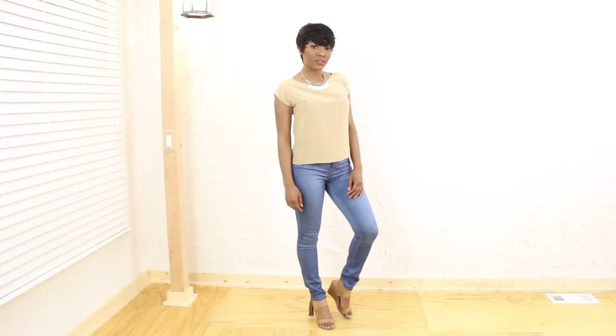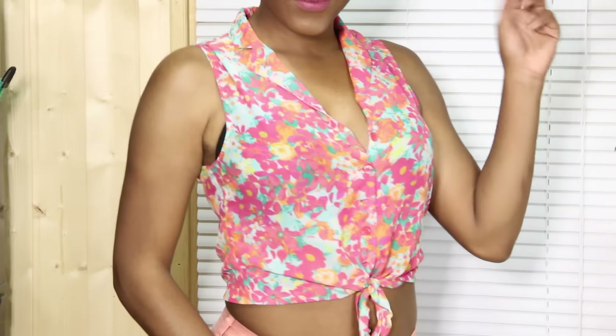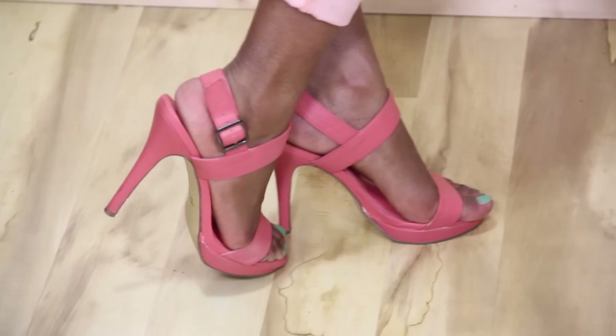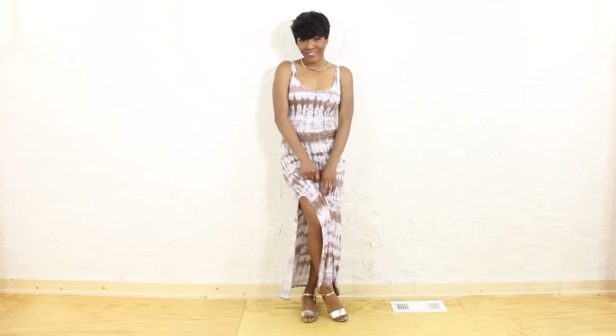Then I got this floral button-up — it ties at the waist and it was $1.50. I put it with some pink Jessica's Prince and jeans and these cute little matching heels that I got from Lulu's.